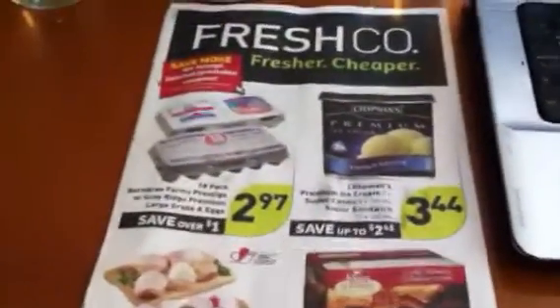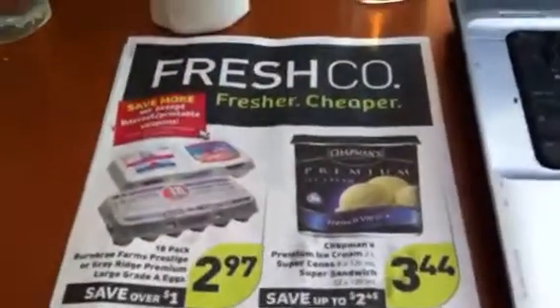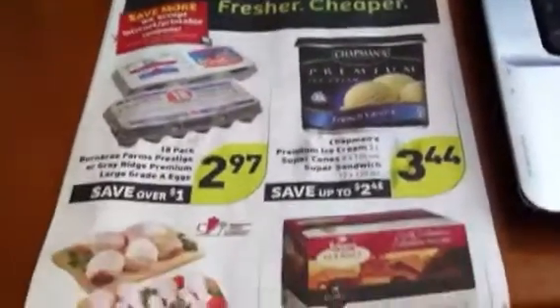Hey everyone, it's Chrissy from A Crazy Couponer Deal Finder. I thought I'd make a video today to show you a really good deal in the Freshco Flyer for this week. It actually started yesterday and is good until next Wednesday.